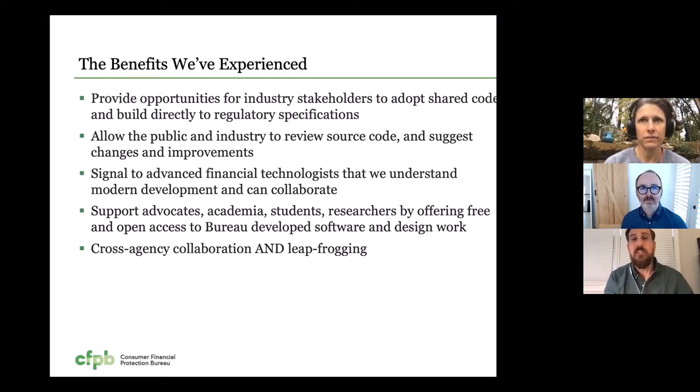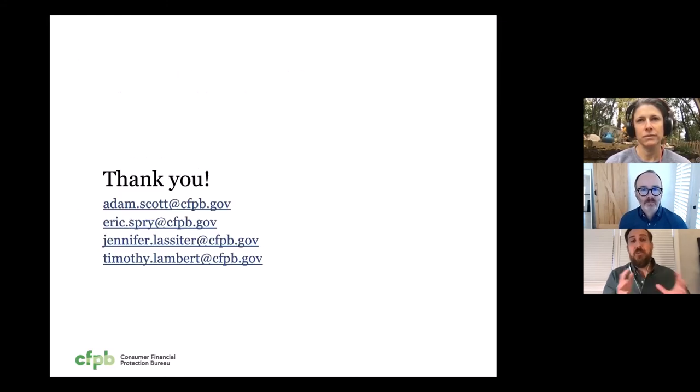We've seen that this provides an opportunity for our industry stakeholders to adopt shared code and build directly to our regulatory specifications. It's allowed the public and industry to review our source code, suggest changes, and make improvements. It's also been a signal to advanced financial technologists that we understand modern technology and development and are able and willing to collaborate. And we've supported advocates, academia, students, and researchers by offering free open access to our software and design work. And finally, it's enabled cross-agency collaboration and really given us a jumpstart on our work — we've been able to share our work with other government agencies and build on the work of our partners in government. This is just one step on our journey. We've come a long way in the past several years, but there's a long way to go. I encourage you to reach out if you're a part of this open source journey within your organization. We'd love to talk and hear more about your experience and share our own. Thank you.